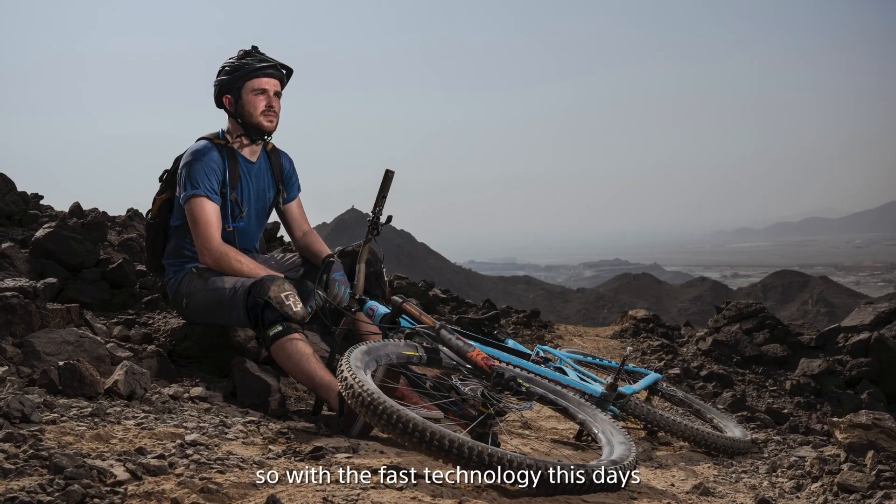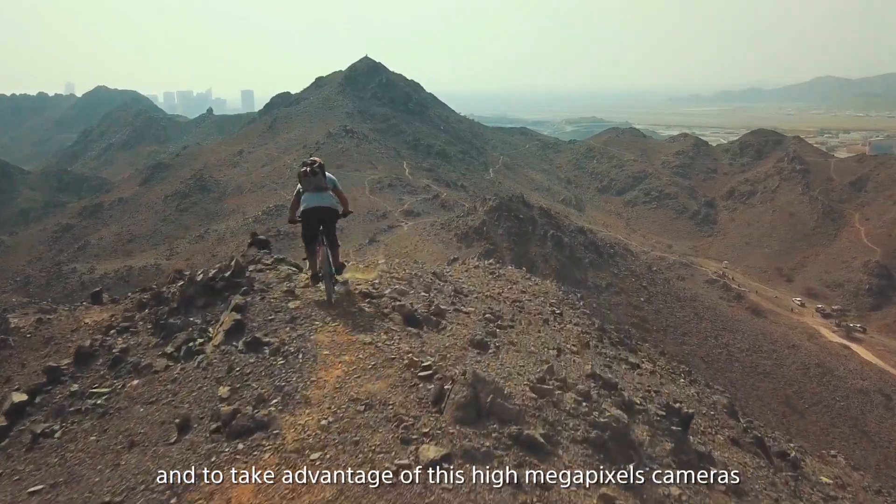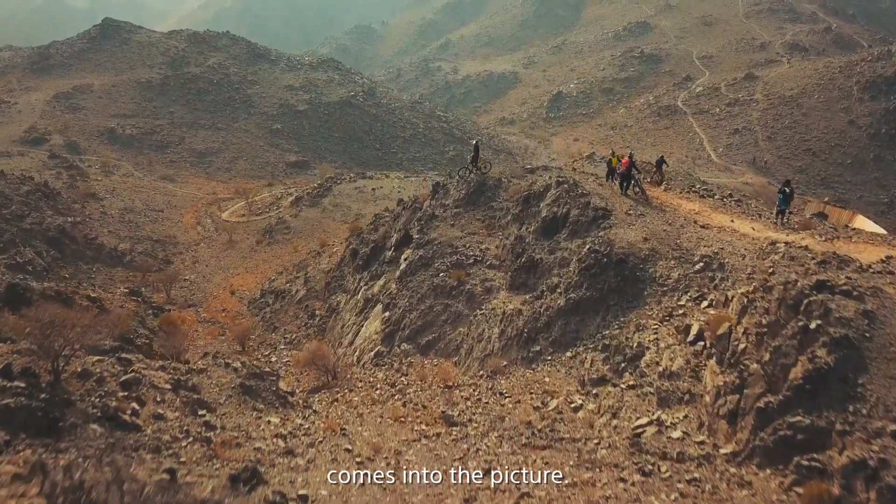With fast-advancing technology these days, the megapixels in cameras are increasing rapidly. To take advantage of these high megapixel cameras, you need a lens to match — and this is where the G Master comes into the picture.